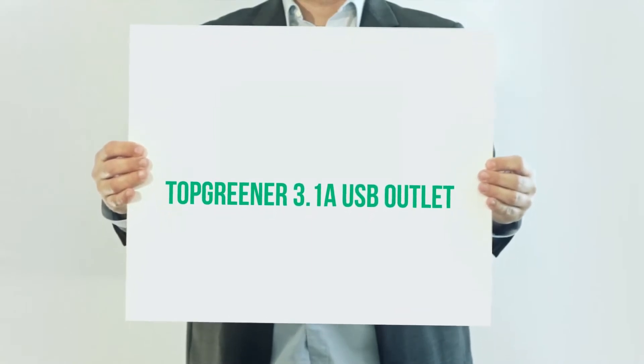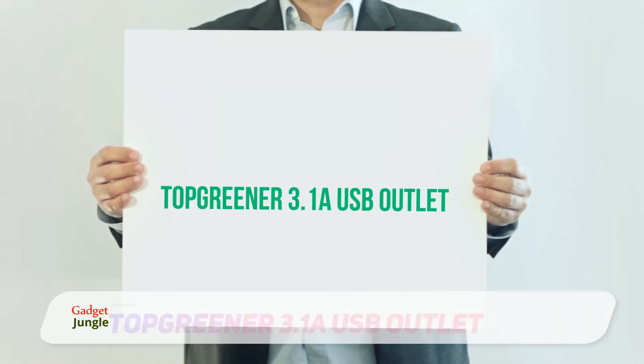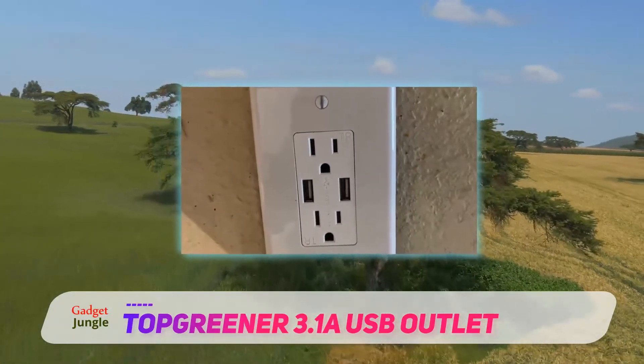Top Greener 3.1A USB Outlet. If you're looking for a multifunctional electrical multi-outlet that contains both quality and affordable price, then this one should be the one.